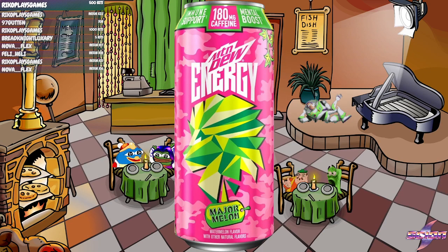Watermelon flavor with other natural flavors. I love Major Melon Mountain Dew — it's pretty good, not gonna lie, it's pretty freaking good. I don't really care much for the energy drinks, but I do love Major Melon a lot, so maybe it'll be good for me. This could be the one, because Major Melon is for sure a top pick of mine — it's up there with Spark and Summer Freeze. So for it to become an energy drink version, maybe this will be something I like for once.